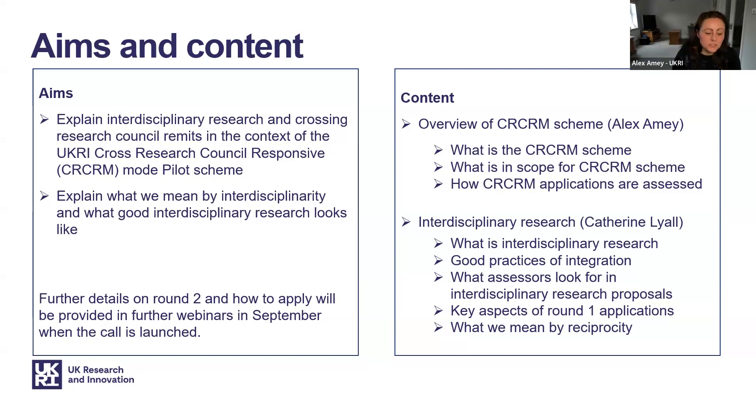Further details on applying to round two will be provided in the call text and webinars when it is launched in September. I will start off by providing a brief overview of the scheme and what is in scope, and briefly touch on how applications to the scheme are assessed.